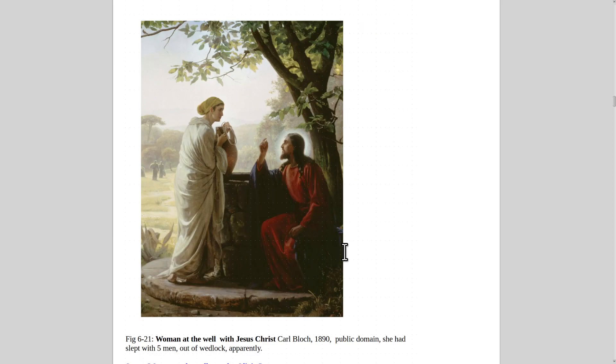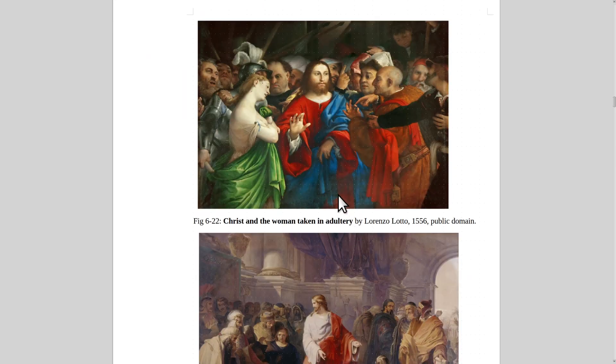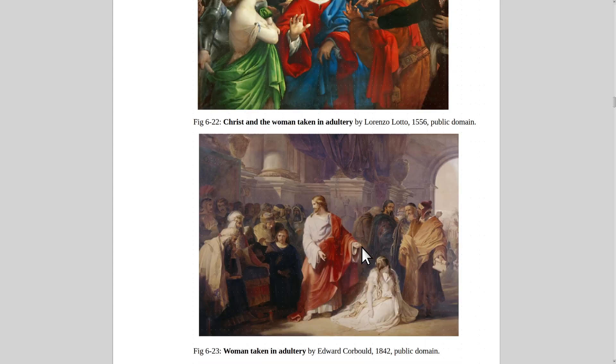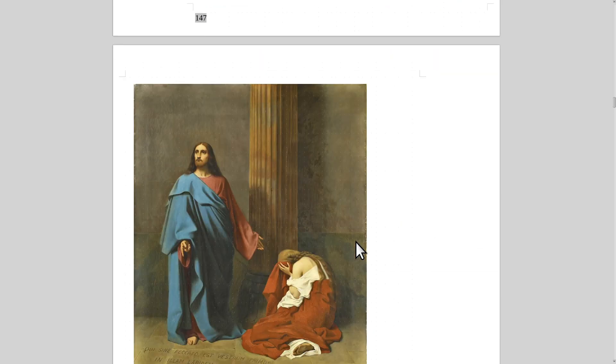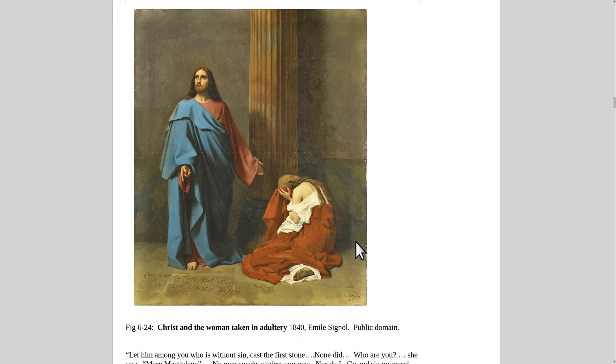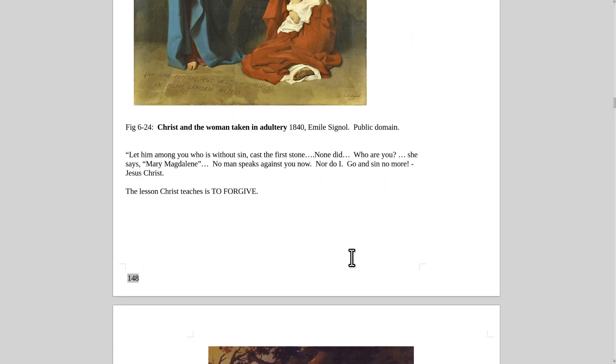Here's Christ with the woman at the well — by Carl Bloch, 1890. She had been with five men out of wedlock, considered quite promiscuous by the standards of that day. Here's Christ with the woman taken in adultery — she was going to be stoned to death and he protected her. Another version by Lorenzo Lotto and one by Emil Signol. Christ said, 'Let him who is without sin cast the first stone,' and none did. She said, 'I am Mary Magdalene.' Christ said, 'No man now speaks against you, nor do I. Go and sin no more.' He had mercy, spared her life, and taught the people to forgive.